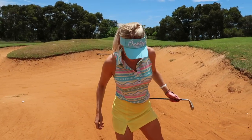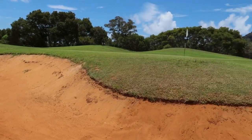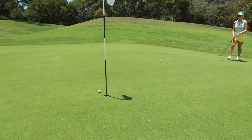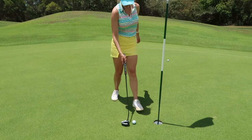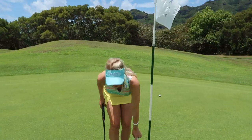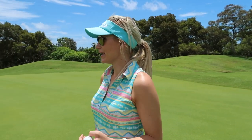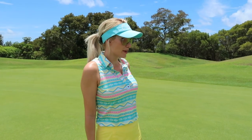We'll have a long putt to make for par, but we got out and sometimes that's all you can do. I hate following a birdie with a bogey, but it happens - it's golf and sometimes golf really sucks. It was a long par 4 for me. I had to hit driver, 3-wood, and then I just didn't hit a really good bunker shot. But it happens and we'll hopefully finish off 18 with a birdie since it's a par 5.